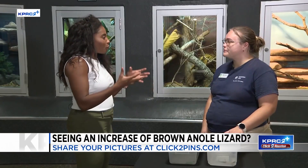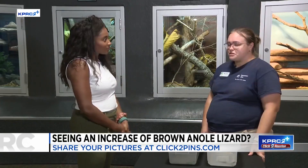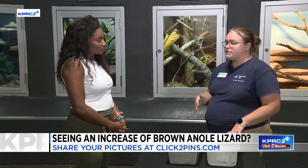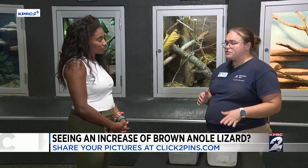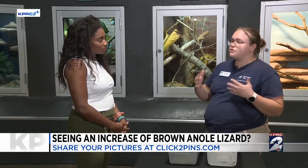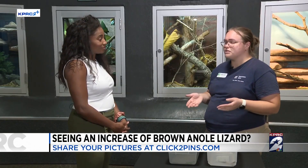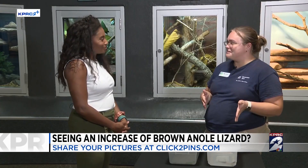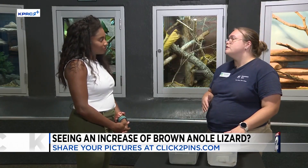Why does it appear to be more brown anoles than there are green? So sometimes they definitely are more noticeable. This year it has been very hot, very humid, and sometimes people don't really notice them until they're in abundance. Right now we're probably at the hottest and most humid part of the year, so you're seeing a boom of the brown anoles versus the green.